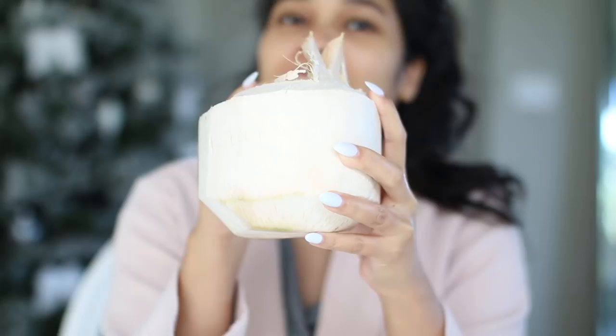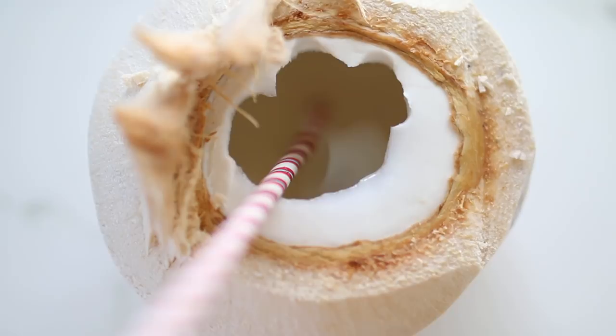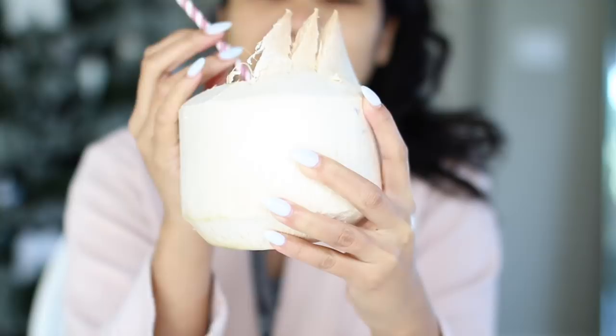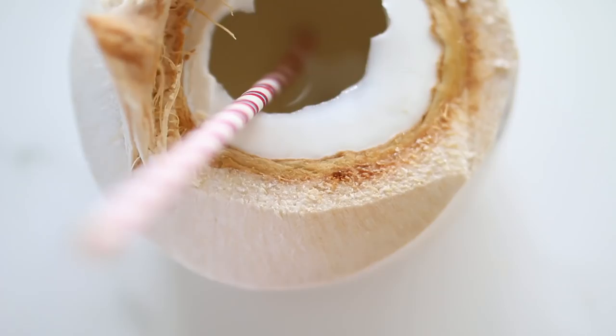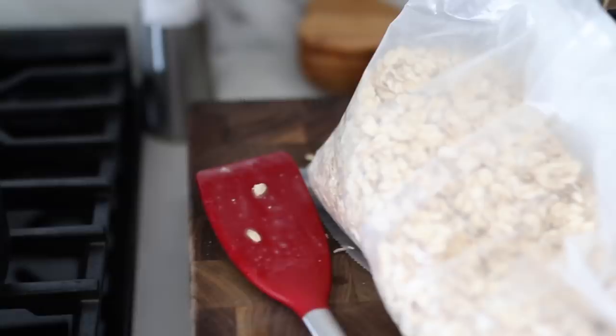The most recent thing I started doing in the mornings to help increase my platelet count is drinking coconut water. Instead of lemon water, we switched to fresh coconuts that we open ourselves, and I drink one every single morning and try to have at least one more throughout the day. I'll have all the details in the info box.